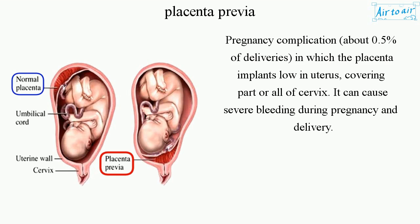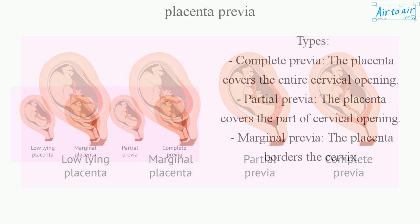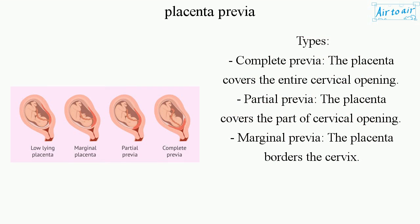It can cause severe bleeding during pregnancy and delivery. Types include: complete previa, where the placenta covers the entire cervical opening; partial previa, where it covers part of the cervical opening; and marginal previa, where the placenta borders the cervix.